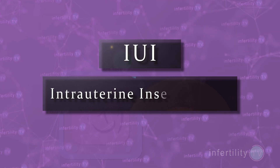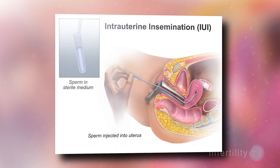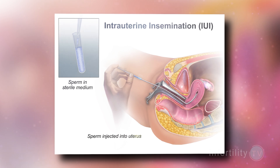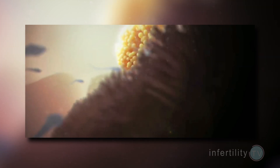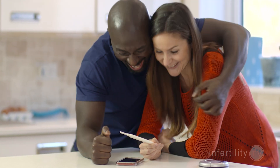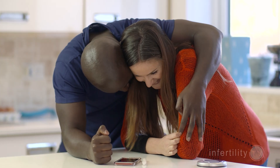So how does an IUI work exactly? IUI stands for intrauterine insemination. During an IUI, the sperm are placed directly into the uterus, bypassing the vagina and the cervix. As a result, a lot more sperm can swim into the fallopian tubes where fertilization happens. Many studies have shown that compared to intercourse alone, the chance for pregnancy with IUI is better.